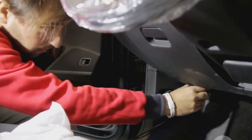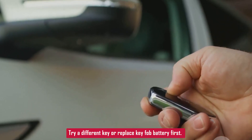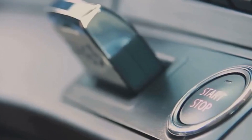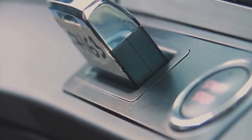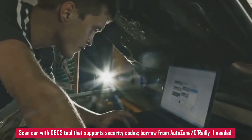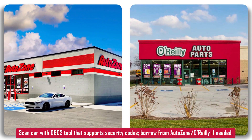Here's what to do: try a different key if you have a spare — if that works, the problem is with your original key. Check or replace the key fob battery; that's a quick and easy fix. If you just had a new key made, it might need to be reprogrammed — a mobile locksmith can handle that on the spot and they're usually faster and cheaper than going anywhere else. Scan the car with an OBD2 tool that can read security system codes. Not all basic tools can do that, but AutoZone or O'Reilly may be able to help or loan you one for free.